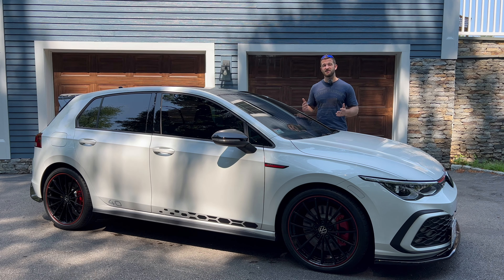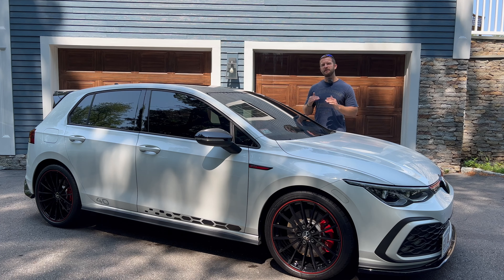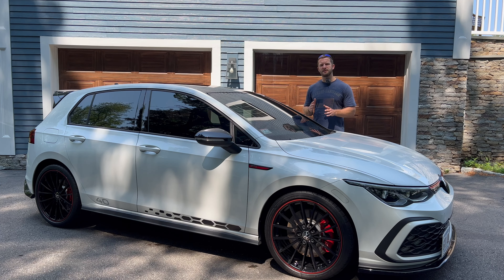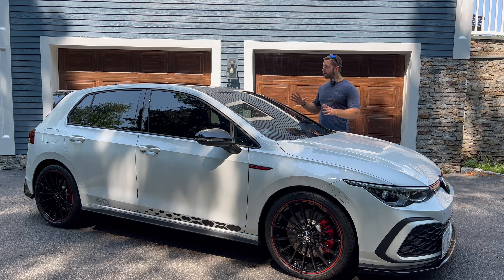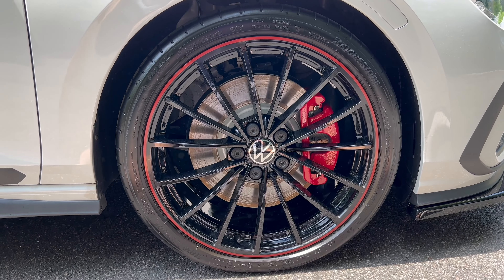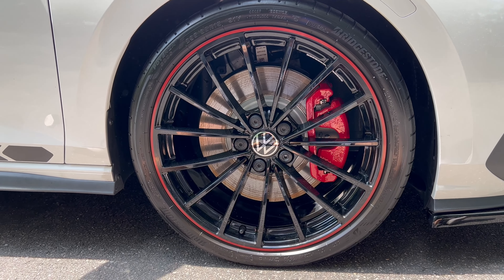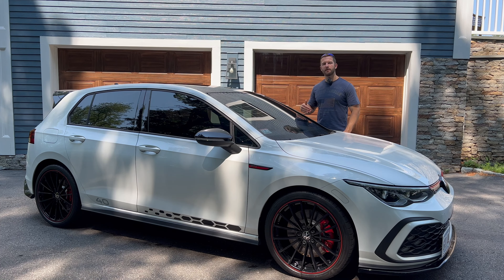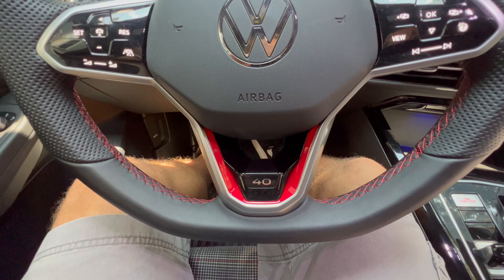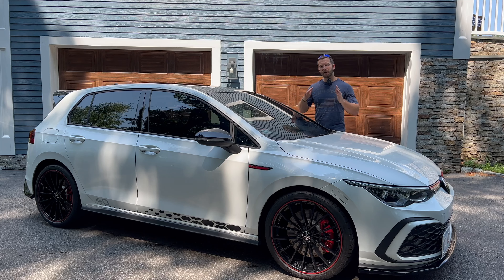The 40th Anniversary Edition has a limited production of 1,500 units for the U.S. and 300 going to Canada, split 50/50 between automatic and manual. The owner, Jeremy, says that for the money over the base trim you get a lot of bang for your buck. The 40th Anniversary Edition comes with 19-inch forged wheels from the factory — which reduce rotational mass — plus exterior touches like a black roof, black mirror caps, and an LED light bar on the front grille, along with a 40th Anniversary badge on the steering wheel.